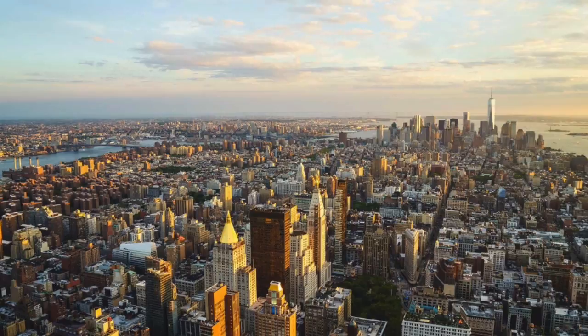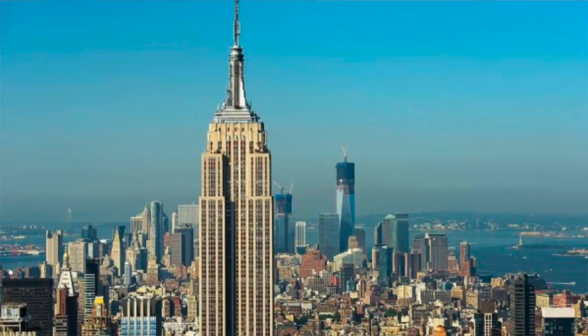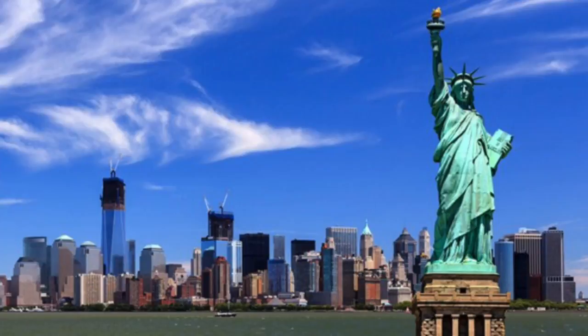Growing up in New York City for most of my childhood has given me many unique experiences, and being around that fast-paced, demanding environment helped shape me into the person that I am today. When I was younger, and when the weather was nice enough, my parents and I always used to explore the city as much as we could, so there aren't a lot of places that I haven't been able to visit.